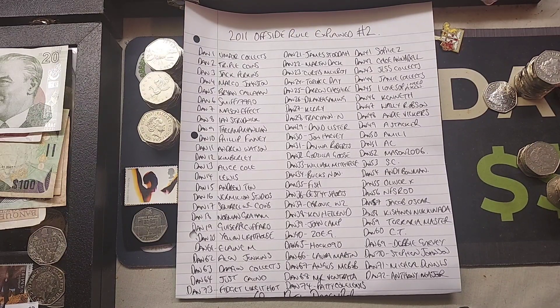That's two 2011 Olympic Offside Rule Explained coins given away in the last week — Fidget Like It's Hot won earlier on last week, and our second winner is Chronic WZ. Thank you all for playing along, have a blessed evening, stay safe, and as always, thanks for watching.